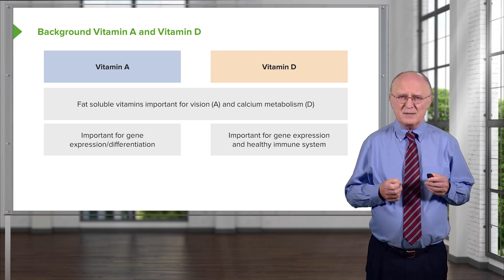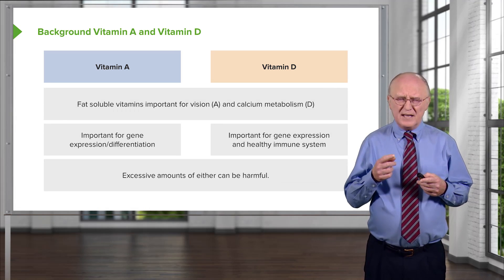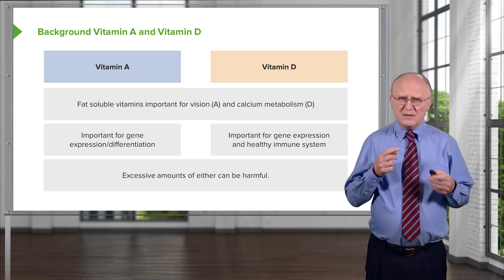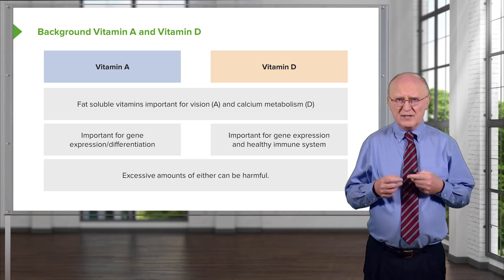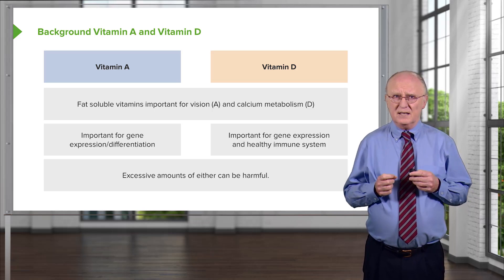As we will also see, vitamin D has some anti-cancer properties as well. One thing to be careful about with vitamins A and D is that because they're fat-soluble, excessive amounts of either one can be harmful, because they get stored in fat tissue and can be released over a long period of time. So these are two vitamins you don't want to take in excess amounts.